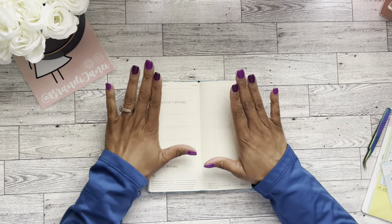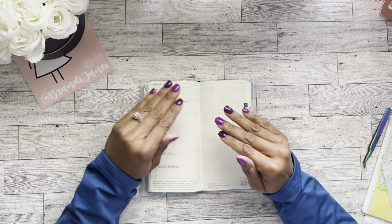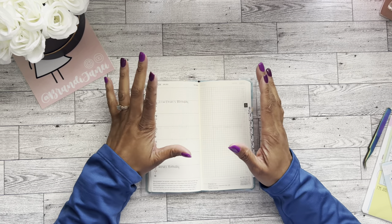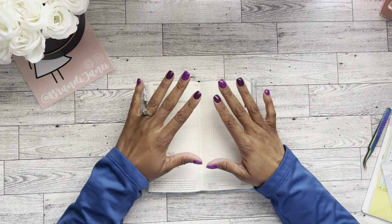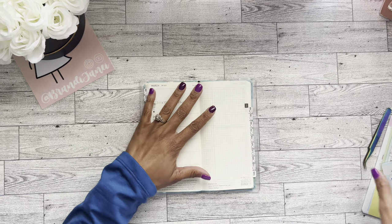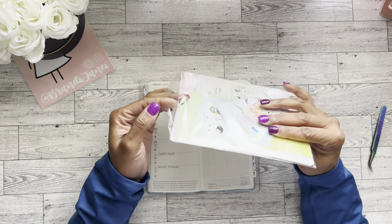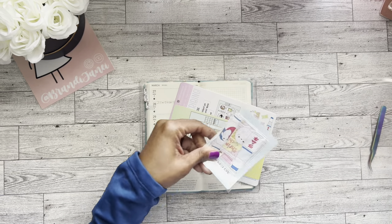I have my Hobonichi Weeks here, and I'm going to be honest — I've really been neglecting it lately because I've been using the pocket planner that is part of my wallet, just because it's been a little bit easier. I've been doing a lot of traveling in March, so I'm now at a place where I can sit back down and go through this again. I did get this subscription kit from Sweet Kawaii Design.